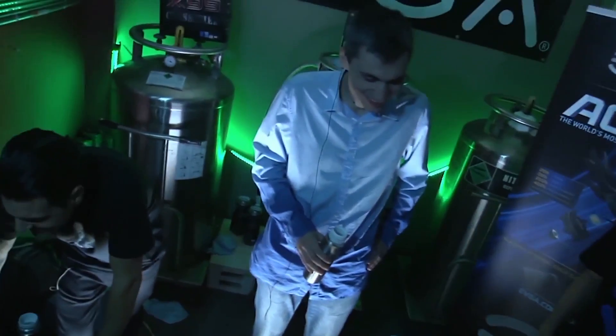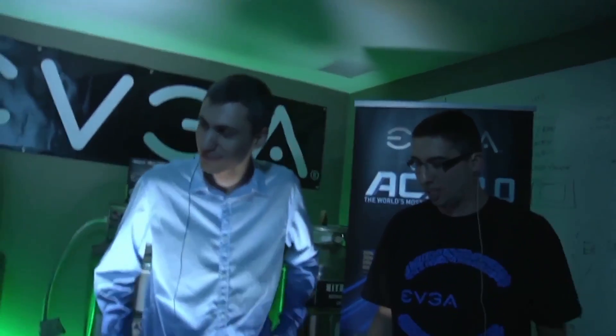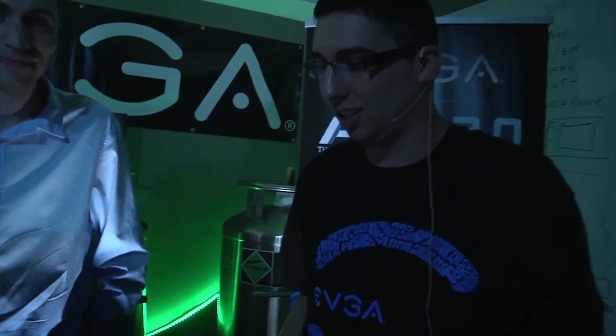So this will be it for you guys. Say goodbye. Thanks for watching, hope to see you next time. All right guys, I think we're going to wrap up our segment here. Thank you everyone for watching. We're going to keep trying to break some records here and see how it goes. It's getting pretty cold, but we've got a lot of liquid nitrogen left. And back to the studio.